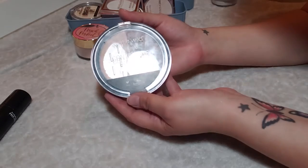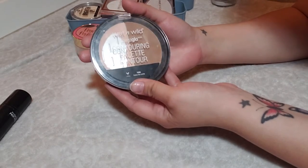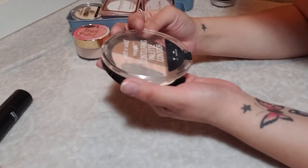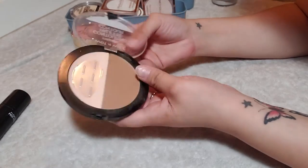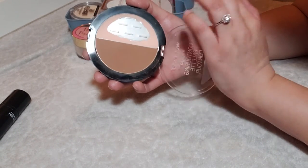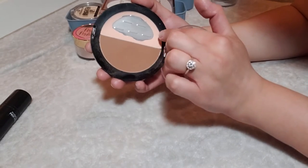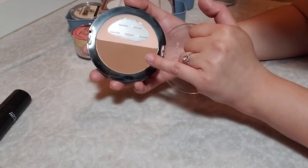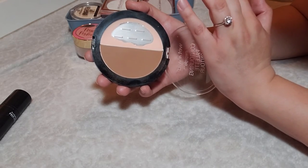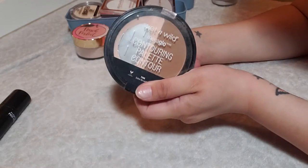Here I have the Wet n Wild Mega Glow Contouring Palette in Dolce de Leche. Everyone has seen this in tons of project pans — it's just an oldie but a goodie. It has some major pan on it. I like this for setting my face and even for under the eye. Recently I've been using the smaller portions to set my eye primer, and the contour shade just for my nose — it's not warm, so it's a really good contouring shade. Keeping this one.